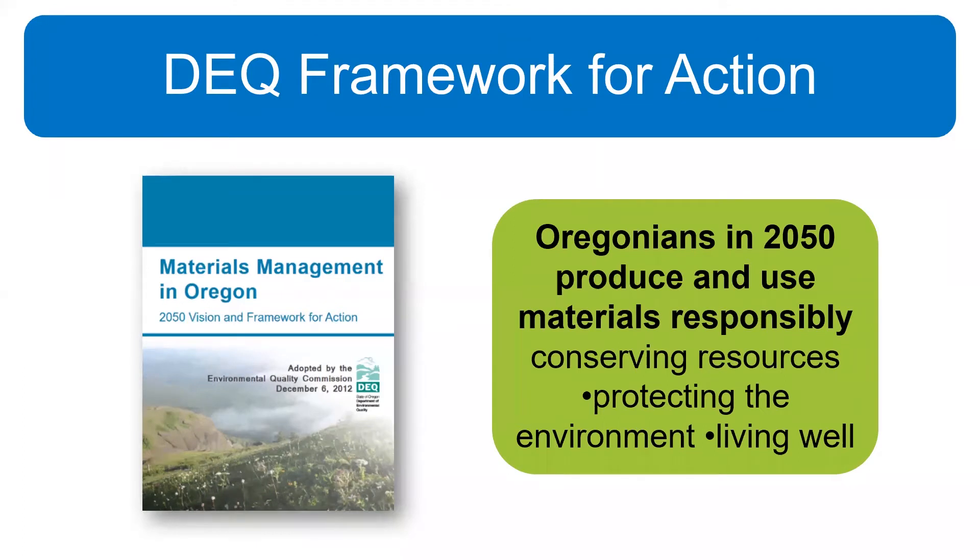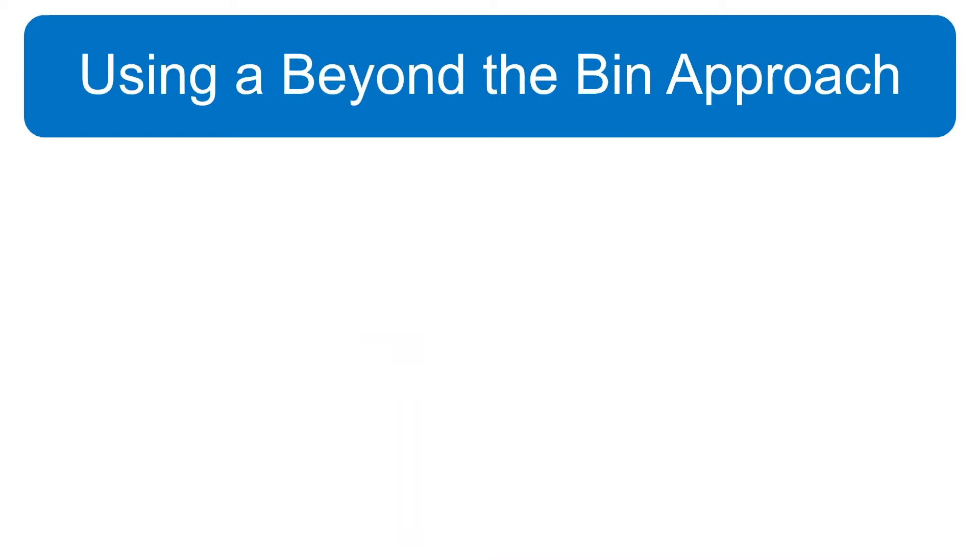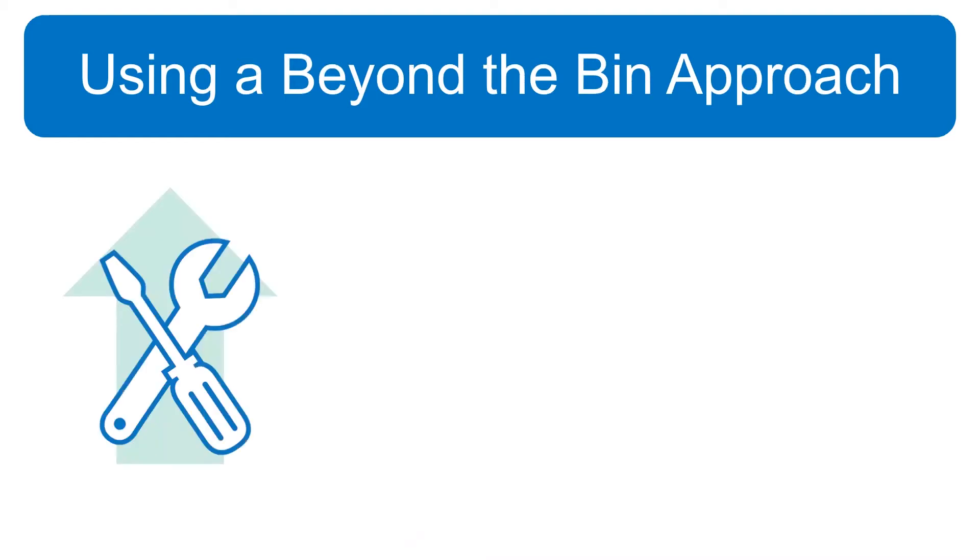The vision also addresses protecting the environment — calling out those upstream and downstream impacts of using resources — and living well, which means preventing and reducing impacts on our physical and mental wellness. A significant portion of this plan focuses on beyond-the-bin thinking strategies because the DEQ found that reduce, reuse, repair, and other beyond-the-bin strategies have a larger positive impact. For example, extending the life of products could reduce emissions 20 times more than recycling. Reuse and repair industries are local in most cases, and the benefits stay in the communities they serve.